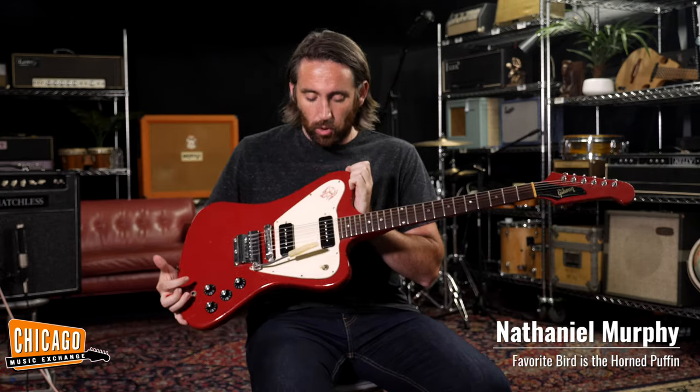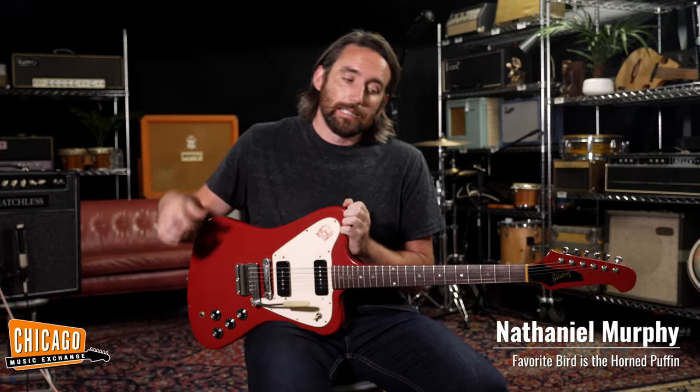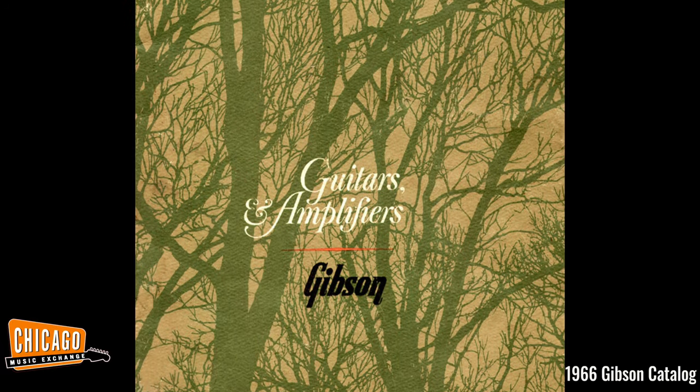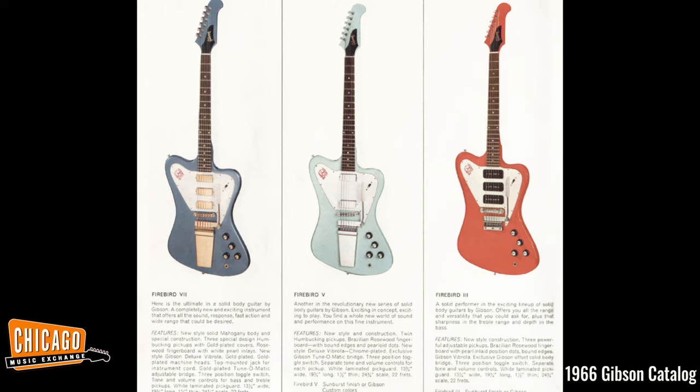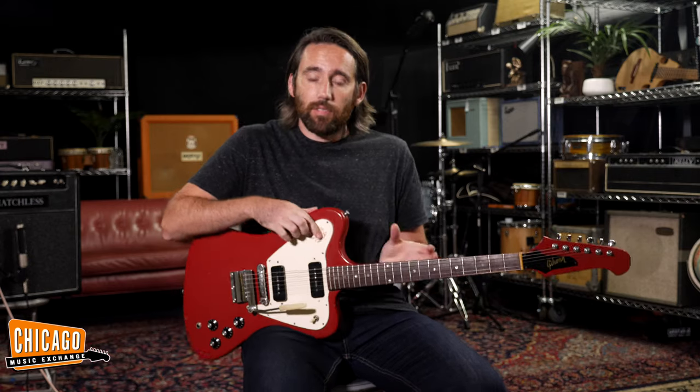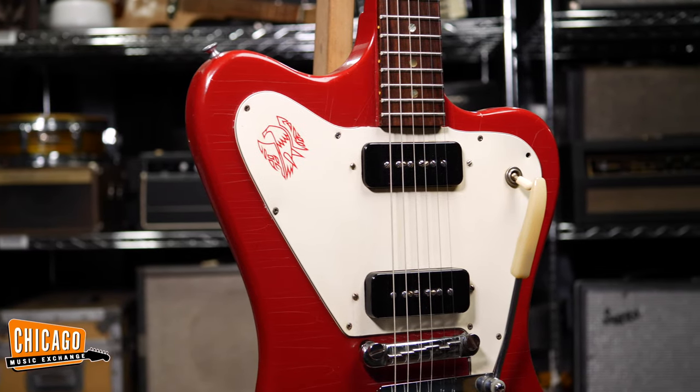Hi folks, Nathaniel here at the Chicago Music Exchange. As you can see, I've got a gorgeous Gibson Firebird 1 in my hands. Now, 1966 is the year that Gibson shipped out the most Firebird 1s in the history of the model — a total of 1,164 to be exact — but only a select few left the factory in this stunning and very aptly named Cardinal Red colour.